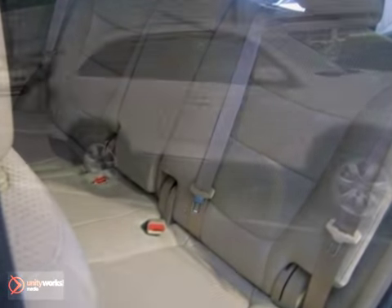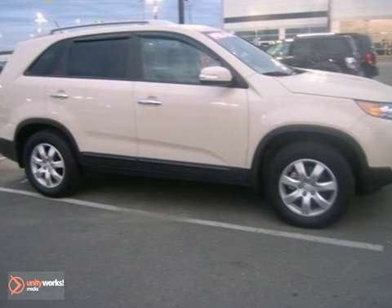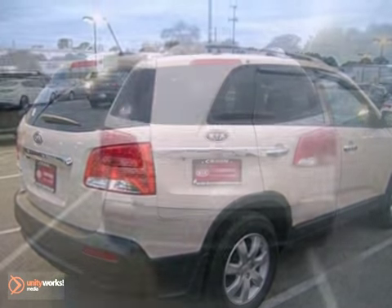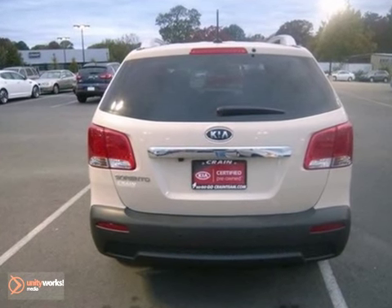Satellite radio, steering wheel controls, and a mast antenna. For 2011, the Sorento is completely redesigned with more performance, greater handling, and smoother suspension than ever before.